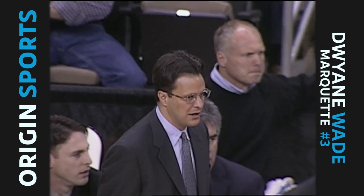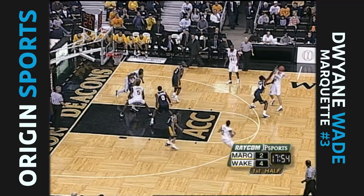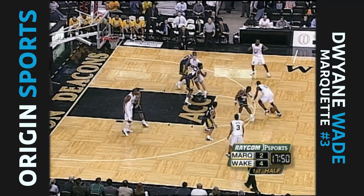A fellow like Tom Crean, who's been an assistant at Michigan State, you expect him to emphasize rebounding. And that's what Harris was trying to do, get in position for the offensive rebound. I think he expected Wade to shoot it. They're a good rebounding team, 36 to 28 on their opponents.